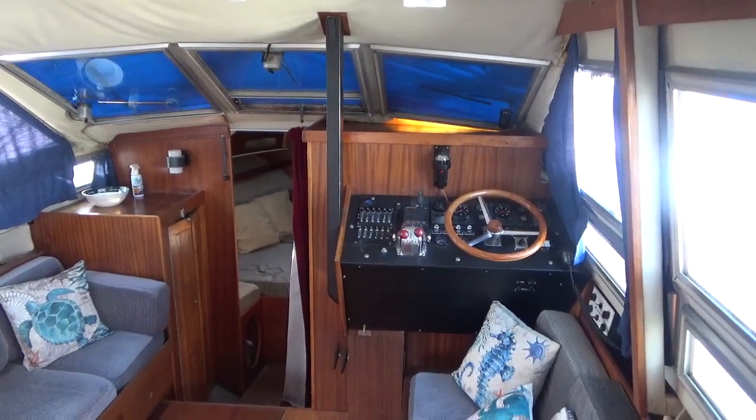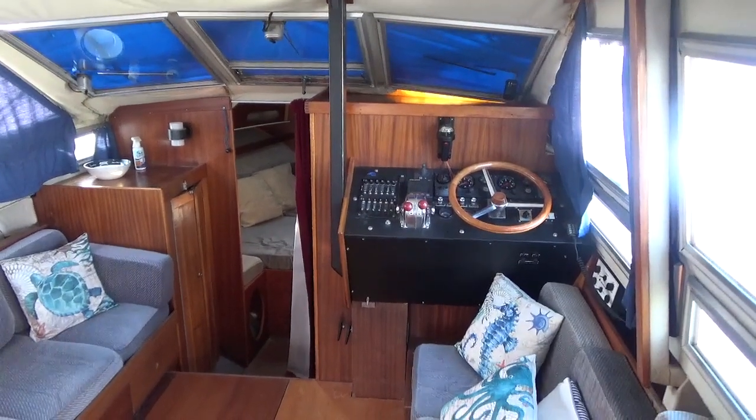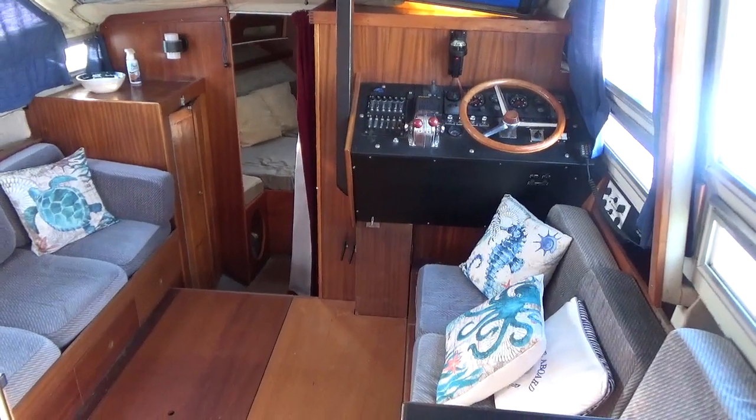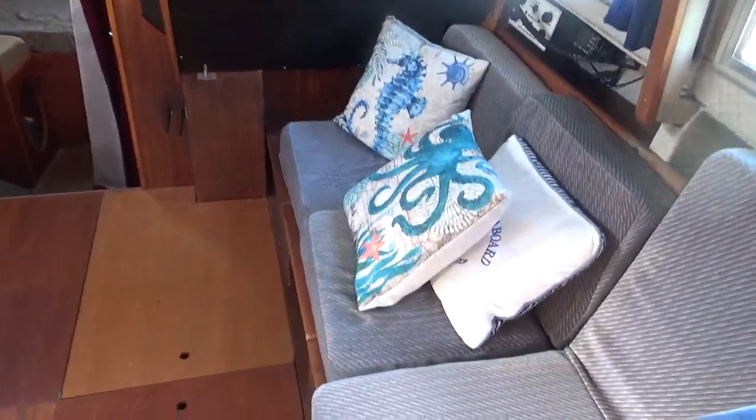This is Boatshed Cornwall, on board a Coronet Deepsea, and I'm about to walk you through the interior. I'm stood aft of the saloon and I'll just make my way forward for you.